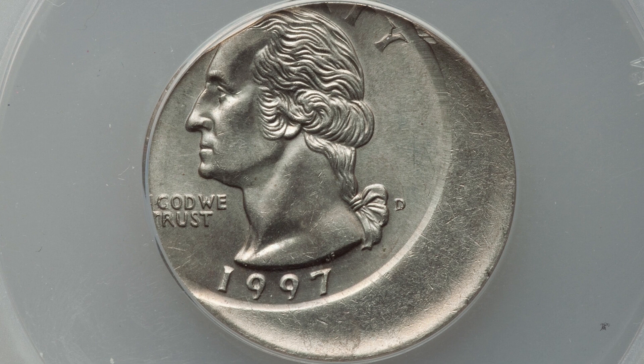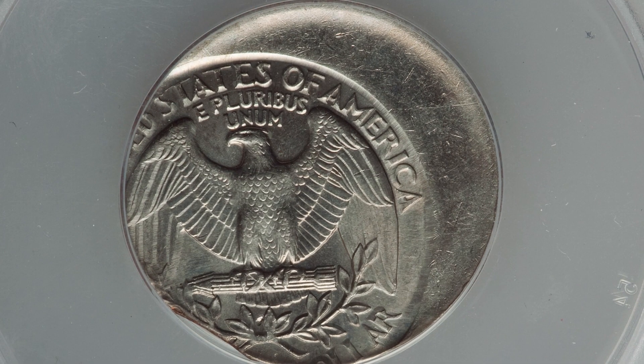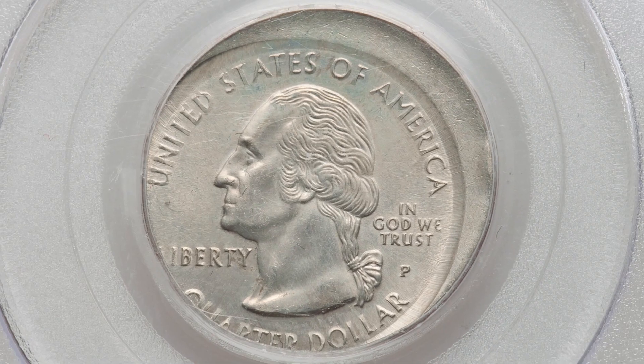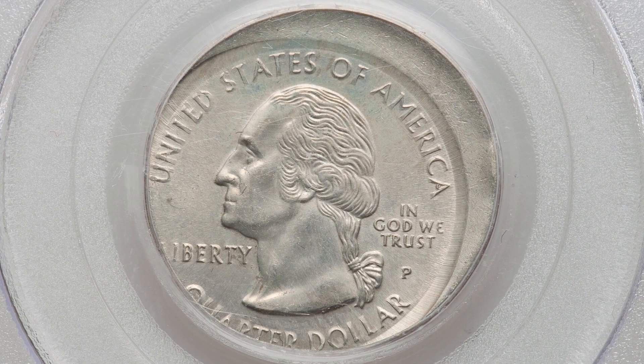Here's a 1997-D Washington quarter that was struck off center — a pretty nice mint error, graded by ANACS at Mint State 62. This coin sold for a little over $100 at auction.